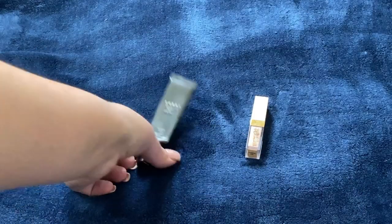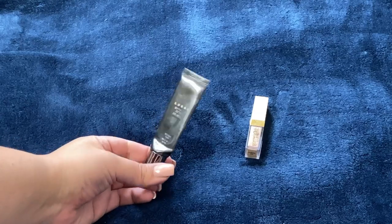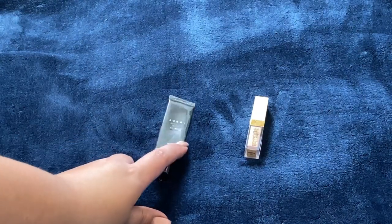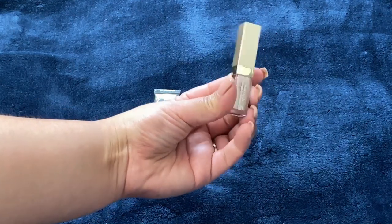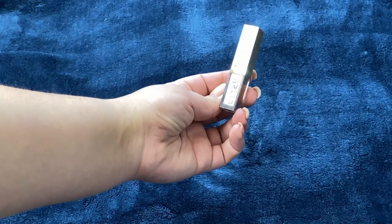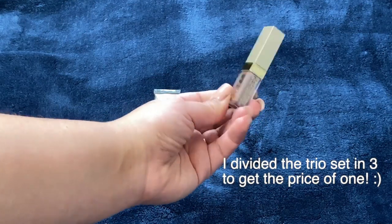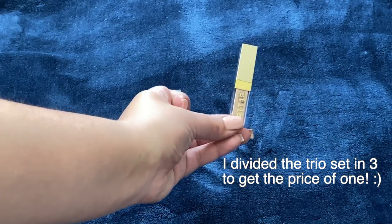I did finish off one eyeshadow primer — this is the Lorac Behind the Scenes Eye Primer. This was in my year-long project pan last year and I did finish this off; it's the only eye primer I finished. This retails for $23. Next up is the Stila Glitter and Glow in the shade Smoldering Satin, also from a project pan. This retails for $8.33.